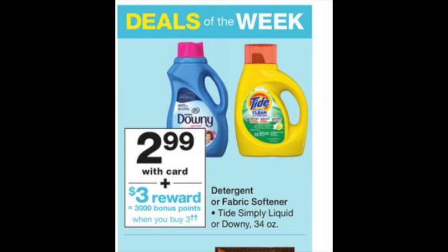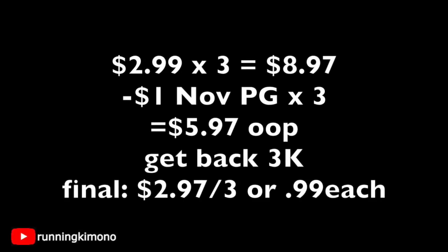The next deal is on Downey Fabric Softener. Along with the Gain deal presented earlier, if you're a coupon cop about the verbiage of coupons, don't do either deal — do these at your discretion. Grab three Downey Fabric Softeners for $8.97. Use $3 coupons from your November P&G. Pay $5.97 out of pocket. If you wish to use $5 in points and pay $0.97 out of pocket, go for it. You'll get back 3,000 points. It's basically $2.97 for three, or $0.99 each. If your store is super strict, I wouldn't try it — but if they're okay with multiple P&G coupons, by all means.